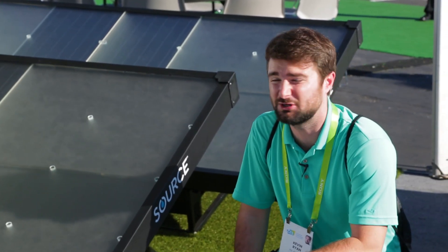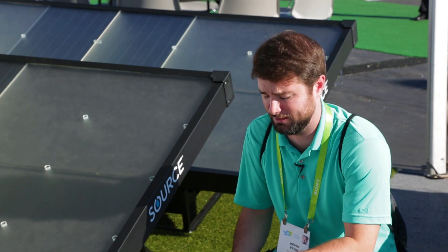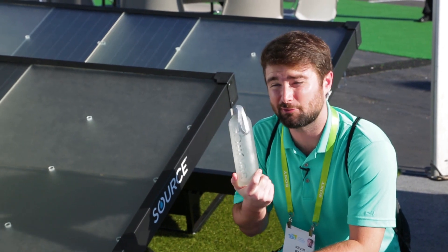The company's been traveling all over the world doing installations in places where they need water, and they say that the water is cool, crisp, clean, and delicious — but let's find out.